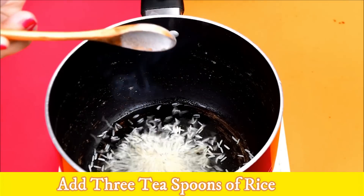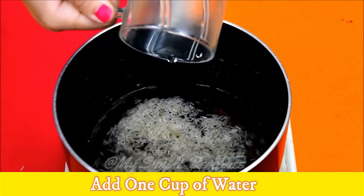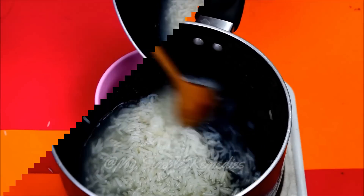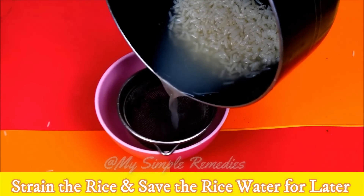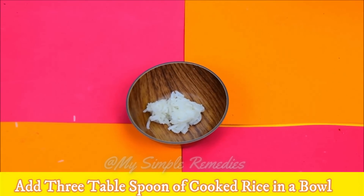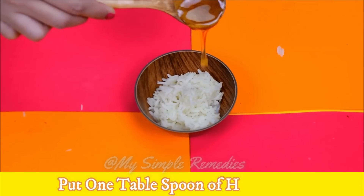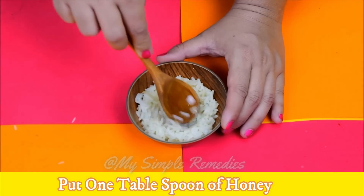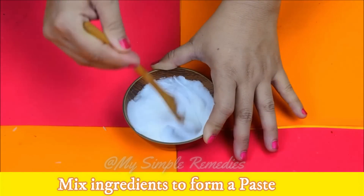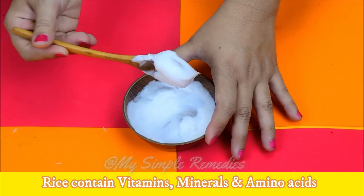You will need three teaspoons of rice. Take a cup of water and add the rice to it. Cook the rice for about two minutes. When it is cooked, strain the rice and save the rice water to use later. Put three tablespoons of cooked rice in a bowl, add one tablespoon of warm milk and one tablespoon of honey to it. Mix thoroughly so that all ingredients are combined to form a paste.